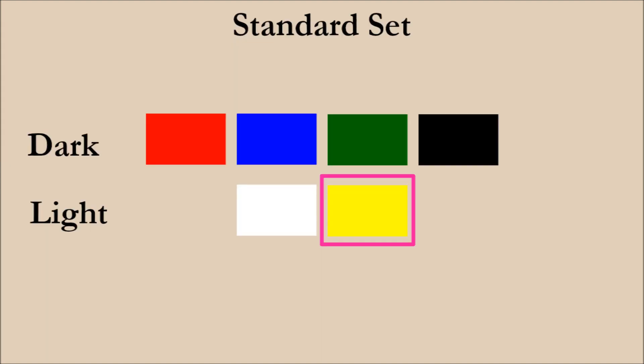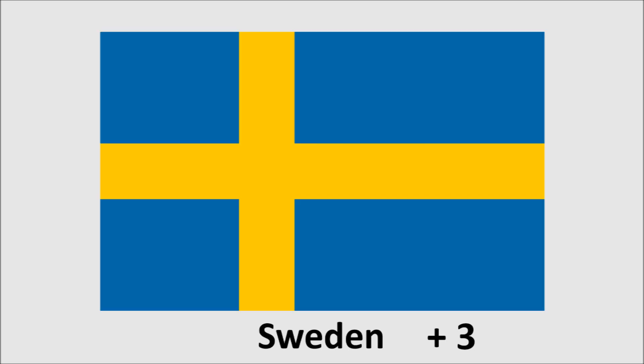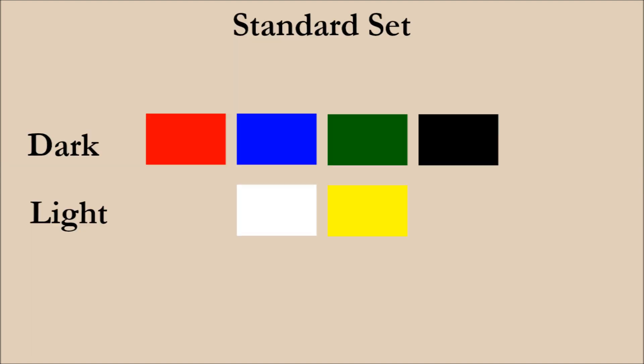So what about those that use yellow? There are four flags that use red and yellow, and there are also four that use blue and yellow. However, there are no two-colored national flags that use green and yellow, and there are also none that use black and yellow. So out of the eight possible combinations of one dark and one light color from the standard set, three are not used on national flags.